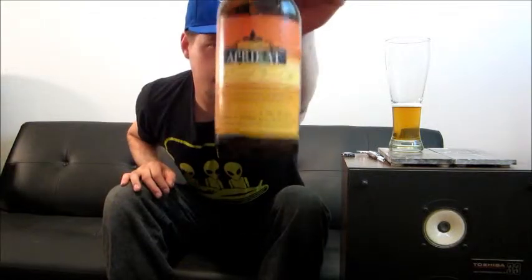Oh, man. I'm going to give it a 79. I think it's pretty great. I think if they used some real apricots in there, it would be up into the 80s. Pretty great beer — I could actually see getting a six pack. Perfect for the summer. Thanks for watching, guys. Till next time. Cheers.